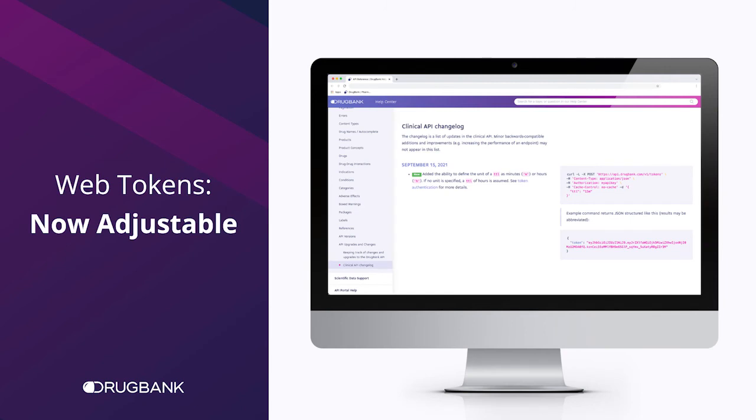Lastly, you can now set web tokens to last anywhere from 24 hours to one minute to help reduce the risk of unauthorized use of your account.